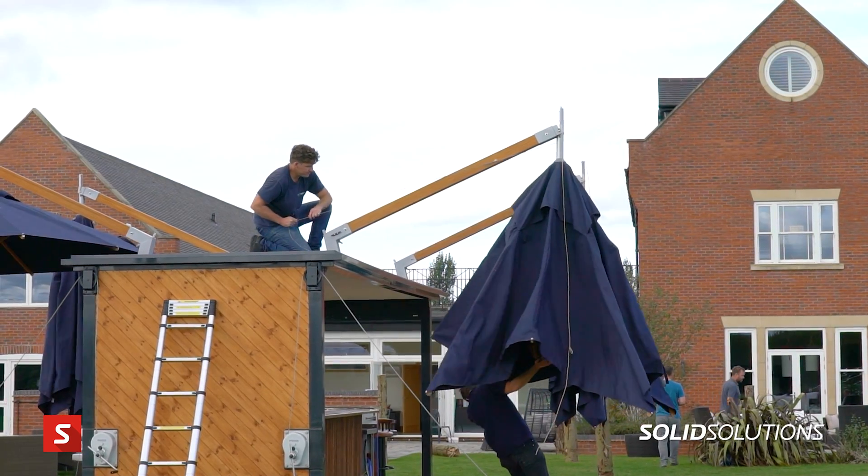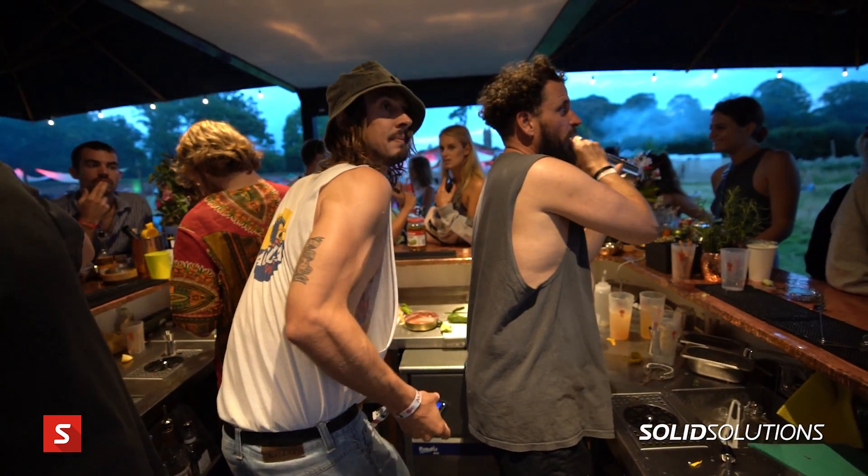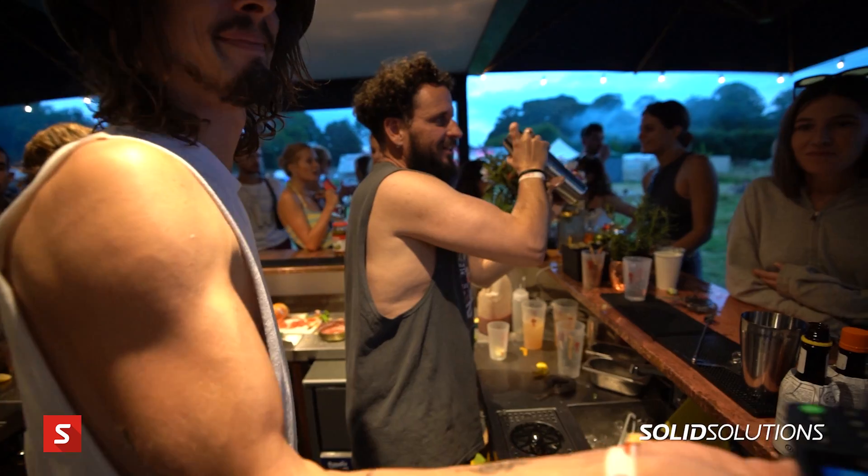The SolidWorks Entrepreneurship Programme has been great because when you're starting up there are so many things you need to do yourself — you're a bit of a one-man band — and having access to the full suite of SolidWorks programmes has just been incredible.